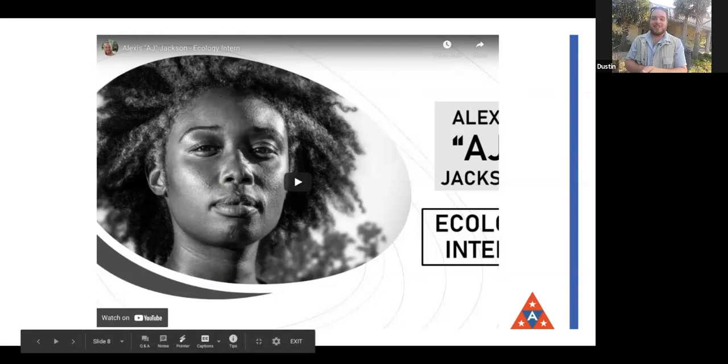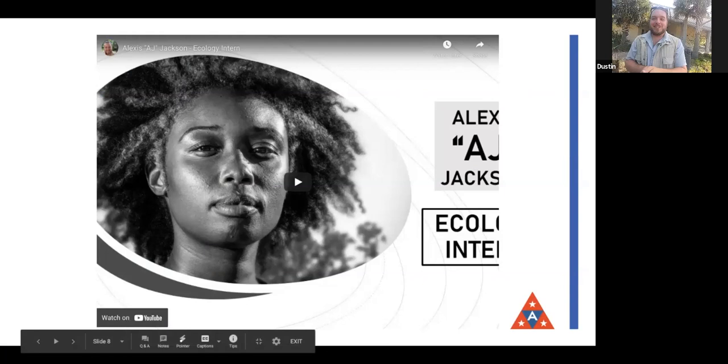So that's partridge peas — a really interconnected plant. Now we're going to pop up a video. You may remember AJ, the intern from last week. I photographed and interviewed her and made a little four-and-a-half minute video. I just love listening to her talk about how she got into science and what she wants to do with her career.